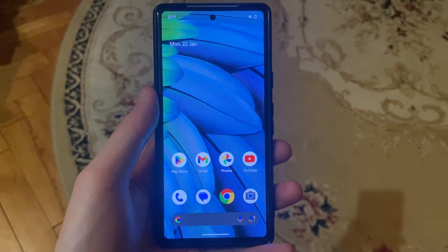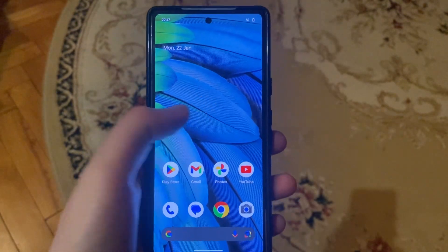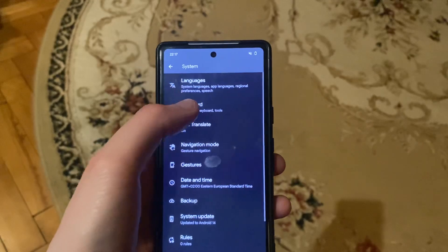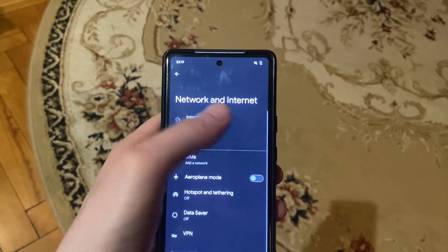Hello dear subscribers. Let's explore how to fix Google Play Services keeps stopping. First, check your internet connection. Go to Settings and check Wi-Fi. Just try turning it off and on again.